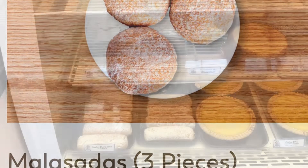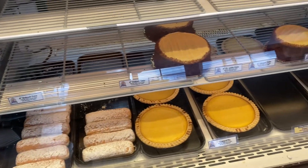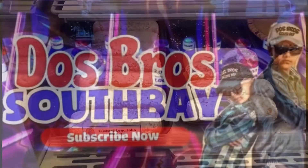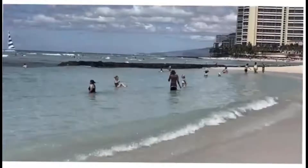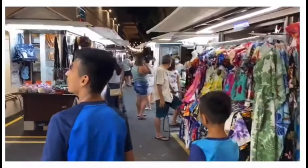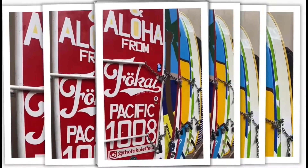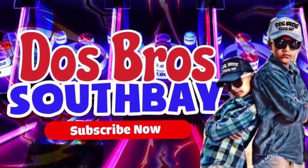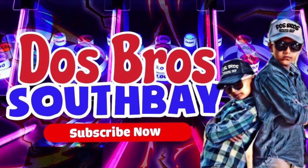Alright guys, we hope this video about cheap eats in Hawaii will help you out. If it did, don't forget to like and subscribe — it'll tremendously help our channel grow. Keep checking our channel for the Hawaiian series where we show you great spots to visit. Hope you guys enjoyed this video — Dos Bros, we out! Bye bye, see you in the next video!